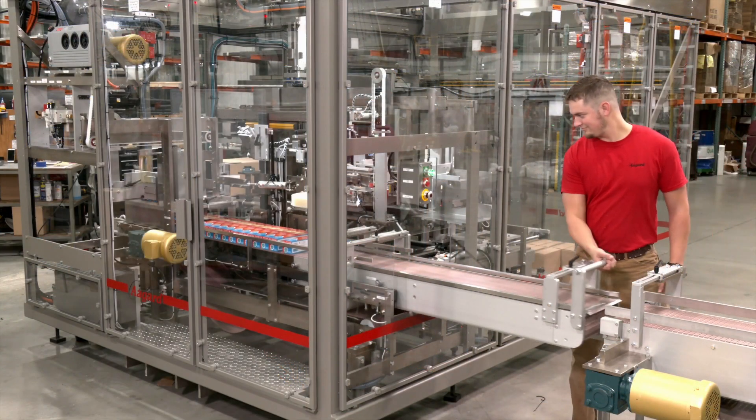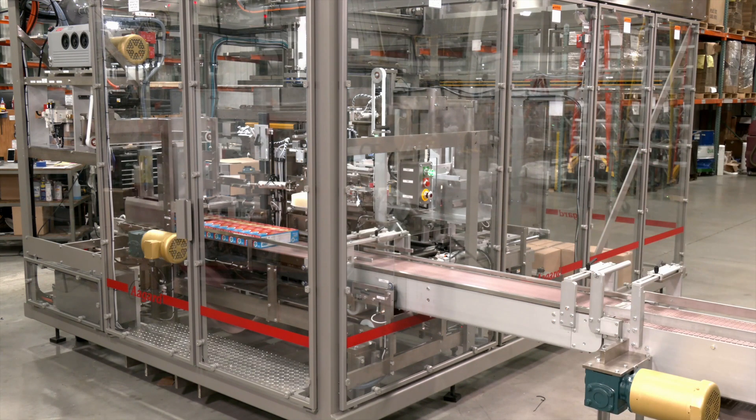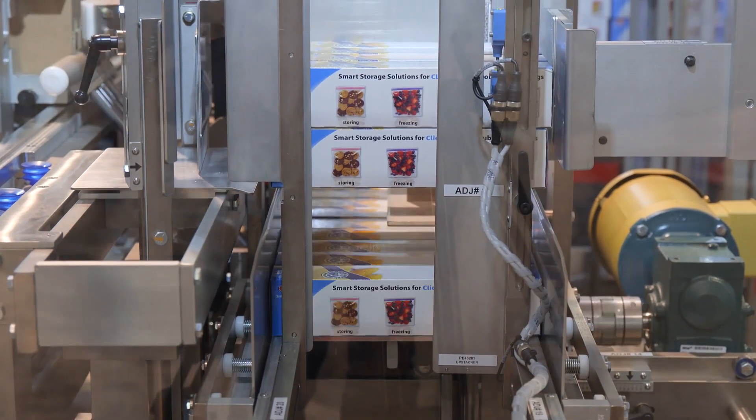This machine features a telescoping infeed conveyor for easy access between lines in the plant as well as portability. It's designed to ship in a single piece for quick installation.